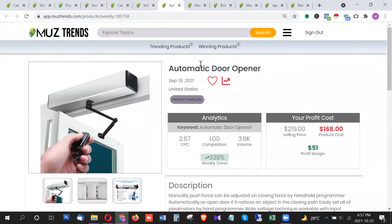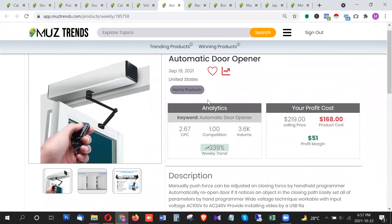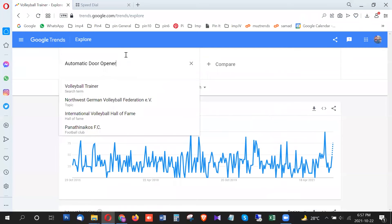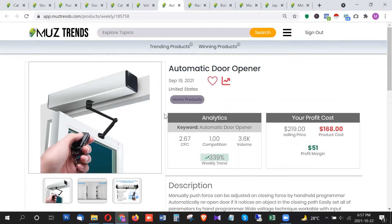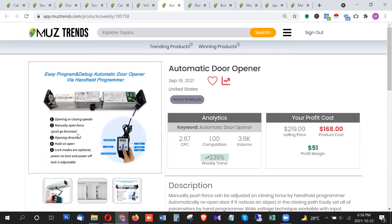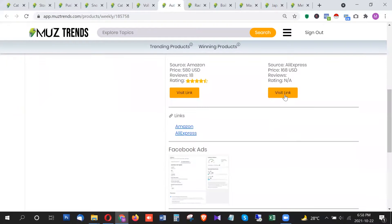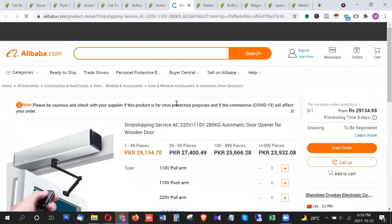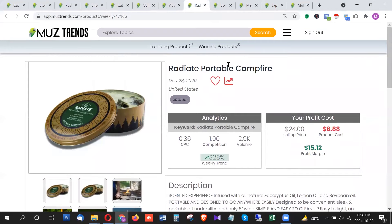The next product is the automatic door opener, which has a decent volume of 3,600 searches per month in the United States. It's also showing a breakout trend right now in Google Trends for 2021. This is a door opener kit that comes with a Bluetooth-controlled remote so you can open and close your door automatically. It's a cool trending product and you can find the link on Alibaba.